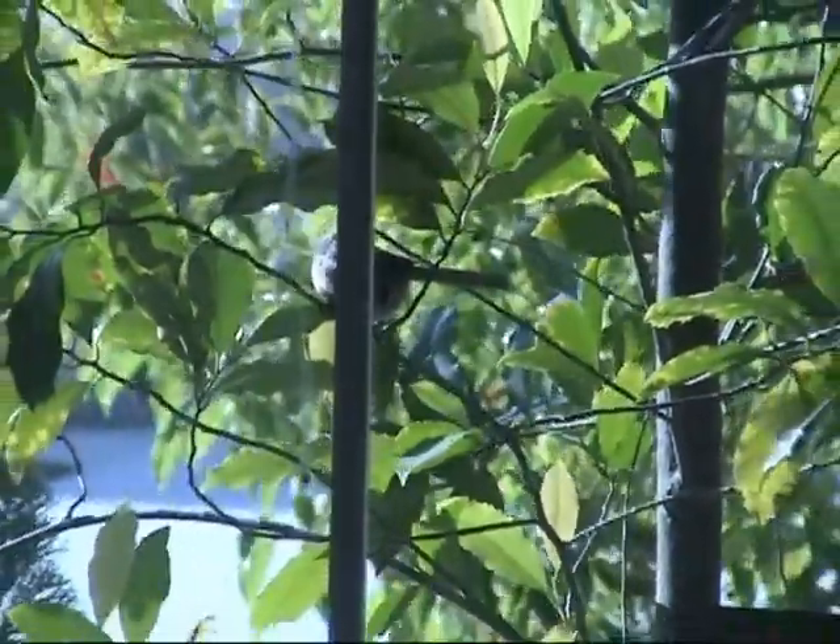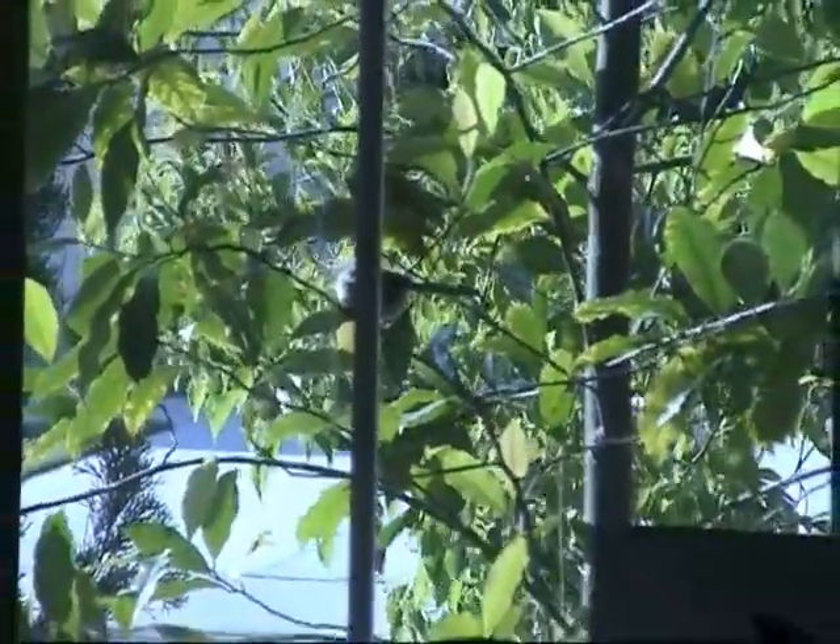I'm looking at my living room window. Through the glass you can see trees and a little bird there — can you see that?